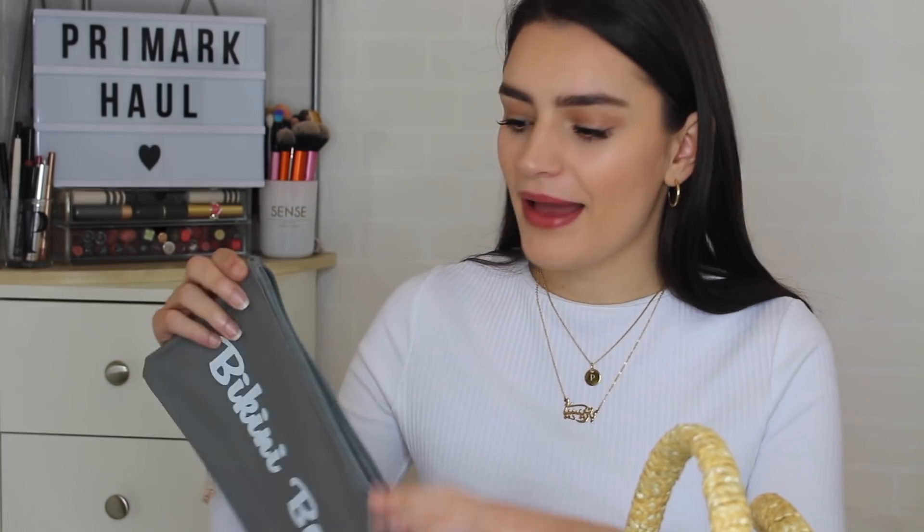We also got given little bikini bags, which I absolutely love the idea of. These were £1.50 and the inside is basically completely plastic — almost like a wet bag. When you're on holiday you don't often get time to wash your bikinis, so this is really good for keeping them. When they're wet and you want to repack them to bring home, you can pop them in here without making the rest of your clothes damp.